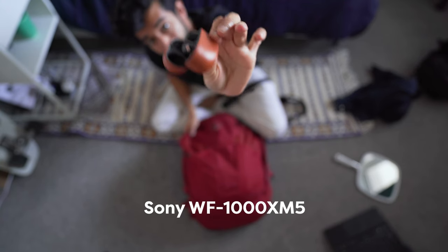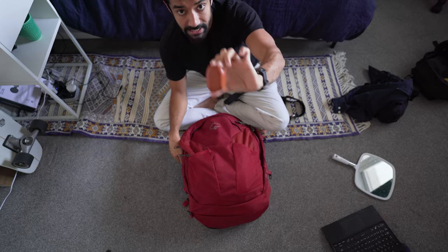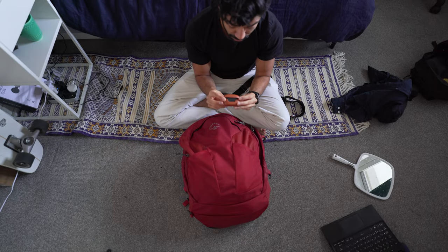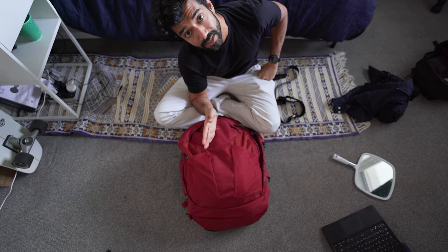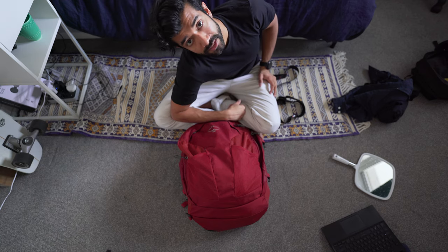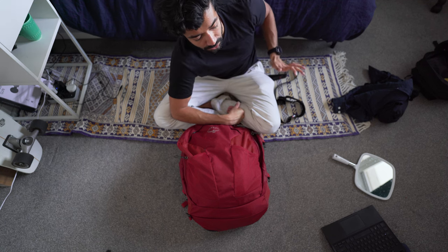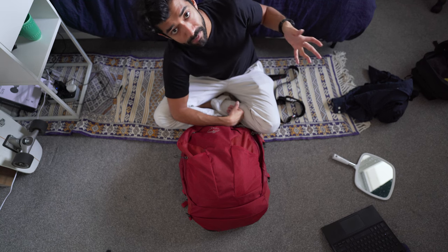Last piece: headphones. These are the Sony WF-1000XM5s — I just upgraded from the XM4s. Even though the XM4s were great, these are so much better because of how small they are. I keep them in a fake leather case from AliExpress. Excellent noise cancellation and fantastic for calls too. I do sometimes wear my WH-1000XM3 full-size headphones on flights because the frame gives you something to rest your head on, but I just find them too bulky to carry around at my destination. So I prefer the earbuds.